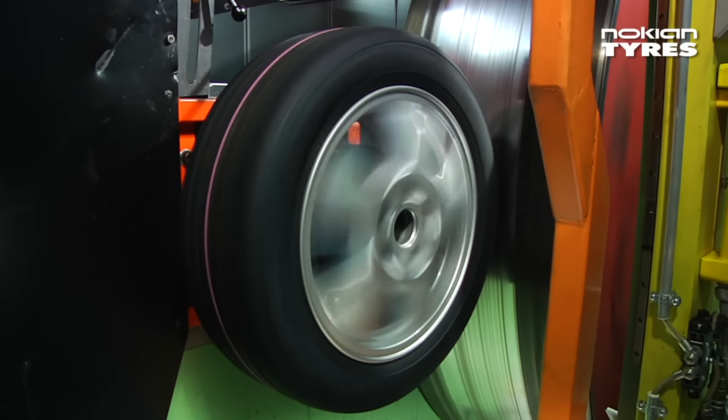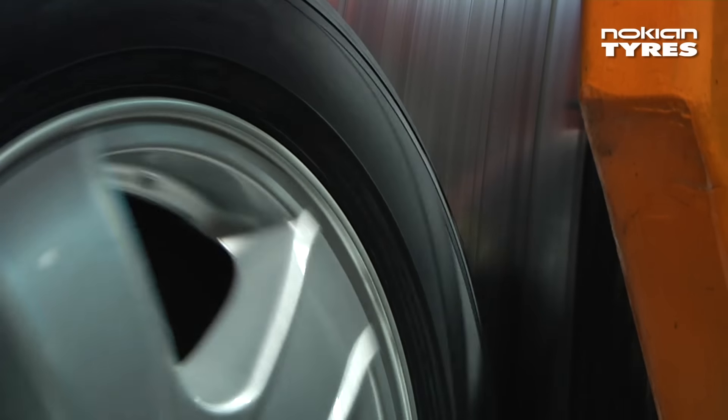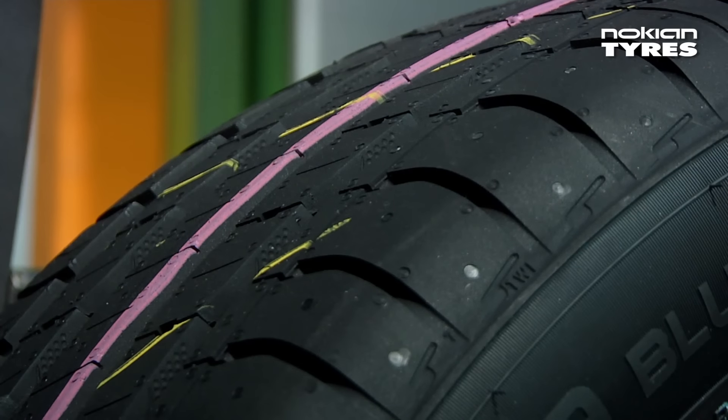This naturally means reduced fuel consumption and lower CO2 emissions. Using the pine oil, we were able to reduce the friction between the molecules and thus reduce the overall temperature of the surface of the tyre.